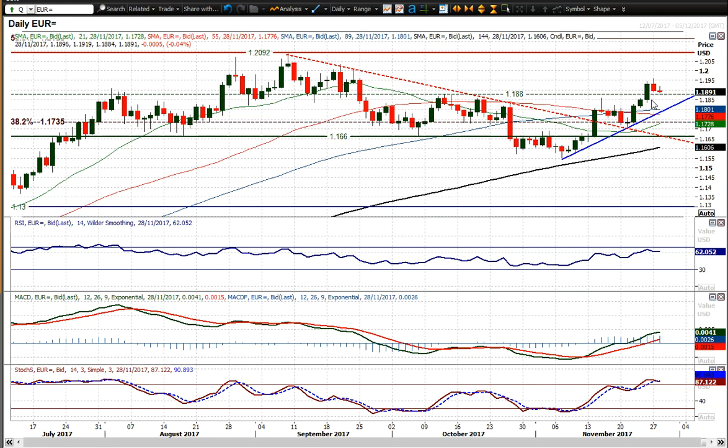That key resistance was the right-hand shoulder of this head and shoulders top. That has now confirmed the breach of that top pattern — the top pattern has now been aborted and the bulls are in control, with this uptrend continuing to develop.